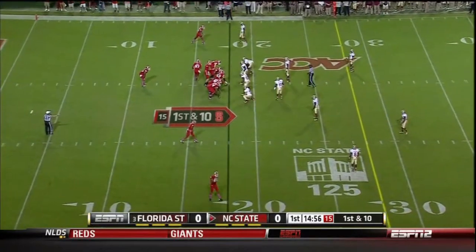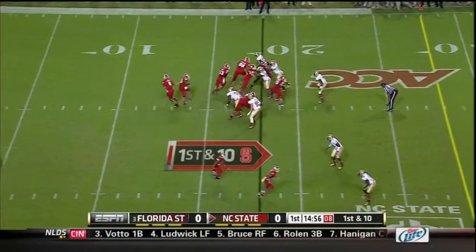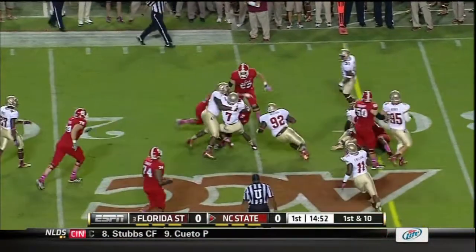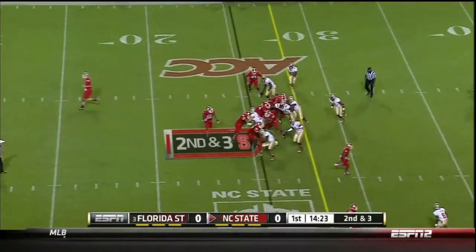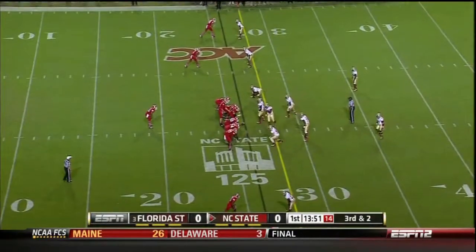First down and ten for North Carolina State. Going to run it with Creasy. Creasy out to the 20. One second and three. Single back formation again and it's Creasy again. Not as much room this time — all the speed of Florida State in front of him tonight.